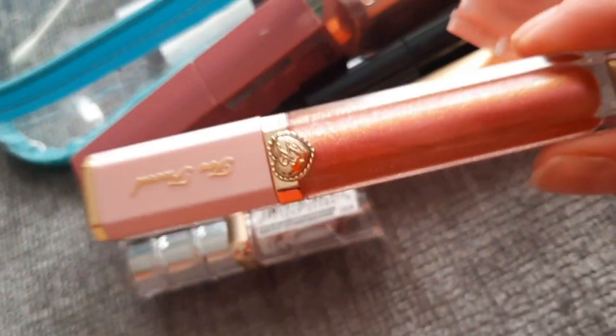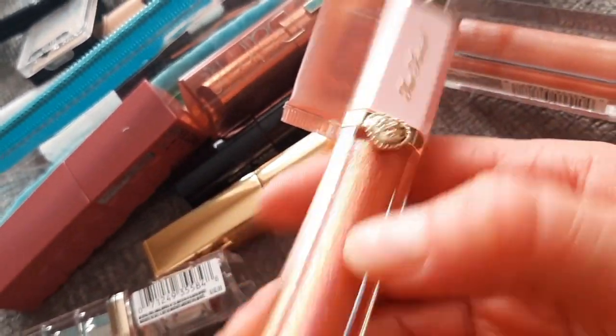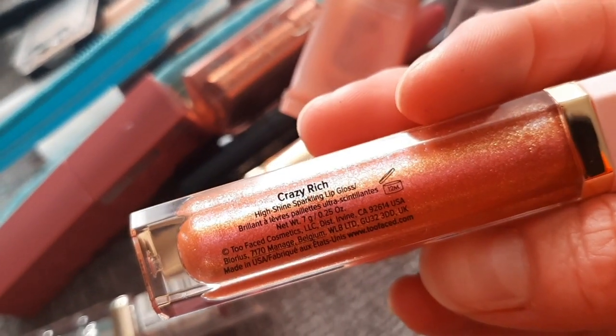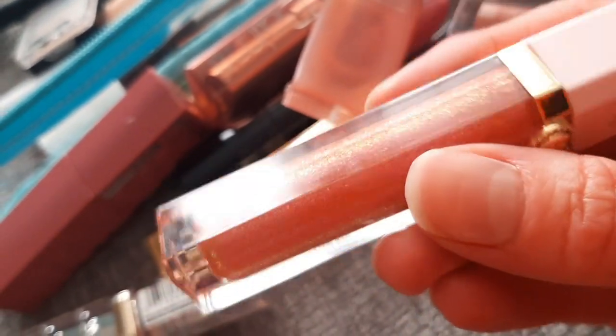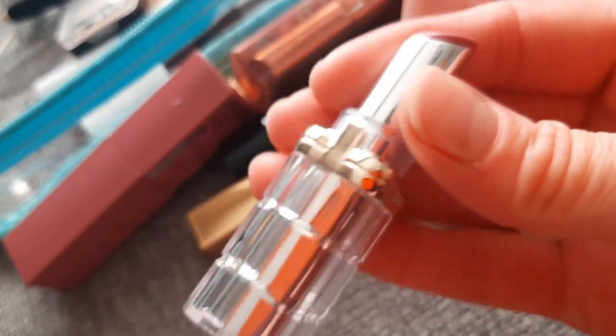In another cosmetic bag I have a bunch of lip products, though most of the time I was using the Lifter Gloss from Maybelline. Let me empty it — some stuff just fell out. We have Too Faced glossy stuff. Then a High Shine Spark lip gloss from L'Oreal — it has a lot of sparkle. And a Color Bomb — it's quite nice.